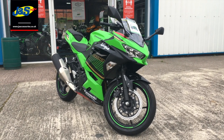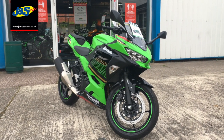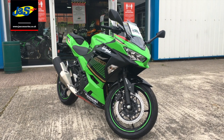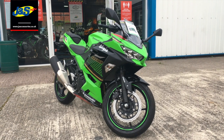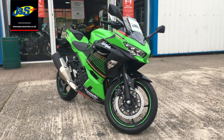Hello there, Tim from J&S here in Oakmere with a fantastic offer available here in Cheshire and our Doncaster store as well. It's for this fantastic Kawasaki Ninja 400 in the KRT colours, and we are doing this for just £4849 plus on the road, which is just your registration fee and your tax — nothing else on top of that.